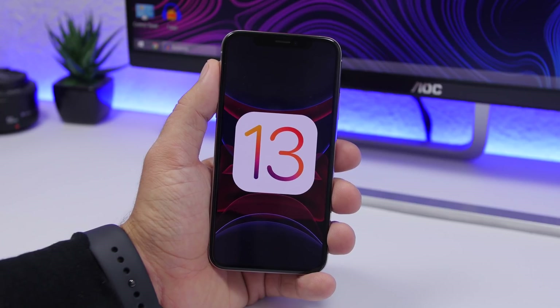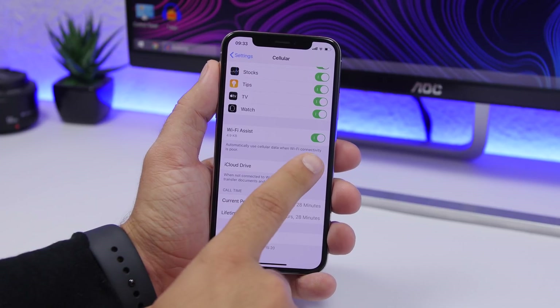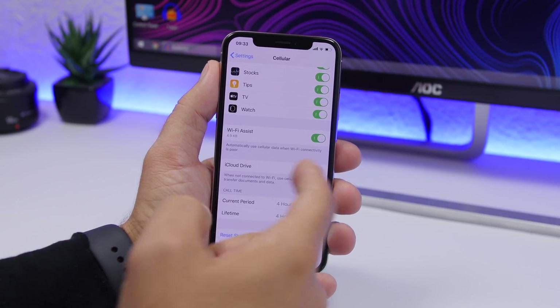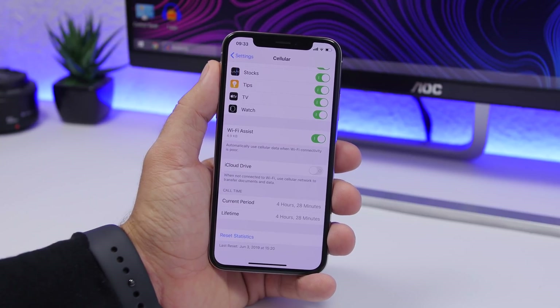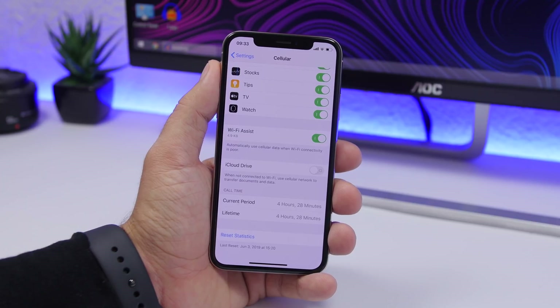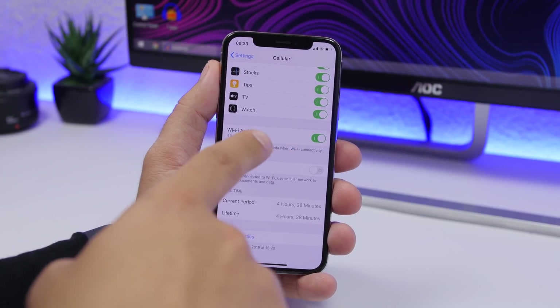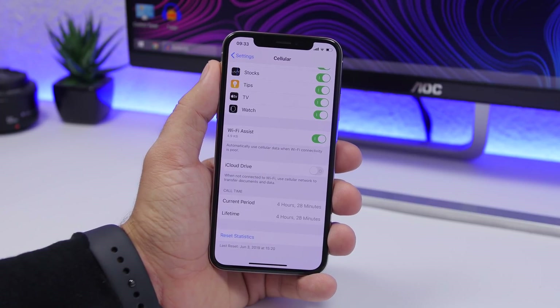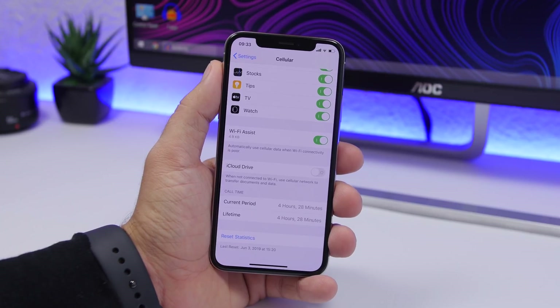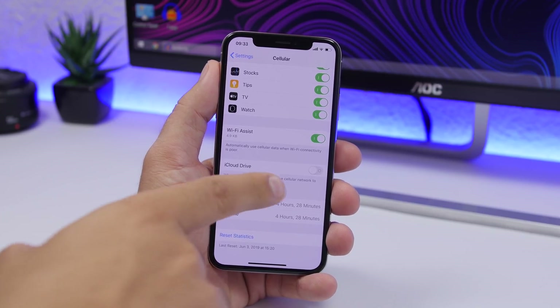Starting off with Wi-Fi Assist. Go to Settings, go to Cellular, and scroll down — you will find Wi-Fi Assist right there. Make sure you enable that. What this does is that when you have a weak connection to your Wi-Fi network, it will automatically switch to cellular data. If you leave this off, it will constantly try to stay connected to a weak Wi-Fi connection, which will consume a ton of battery.